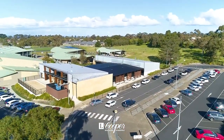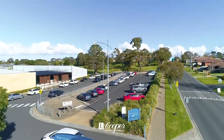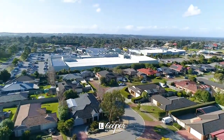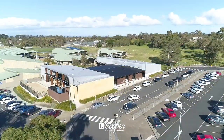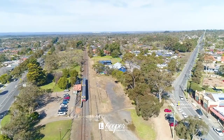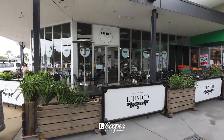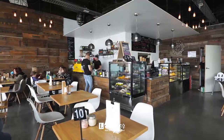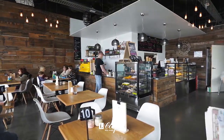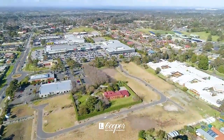Just steps from Somerville Central and Plaza, it's a short walk to Somerville Secondary College, Somerville Rise Primary School and St Brendan's. Also metres from childcare and medical facilities, it's within easy reach of bus stops, the train station, parks and sporting reserves.